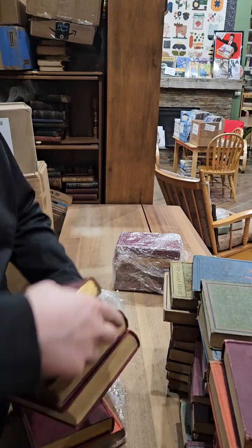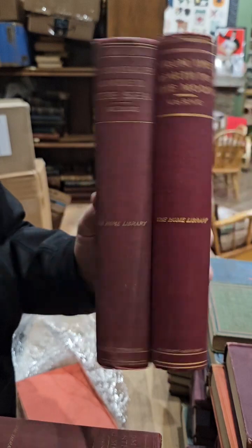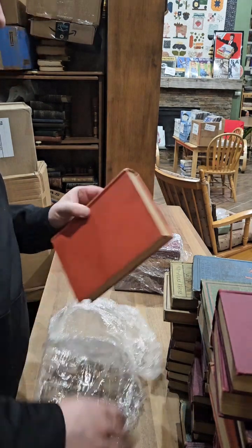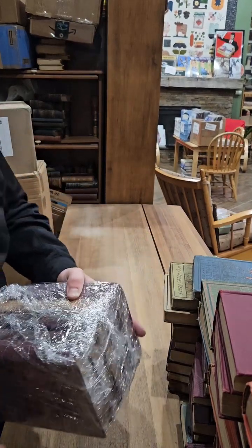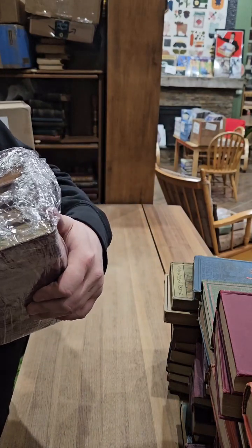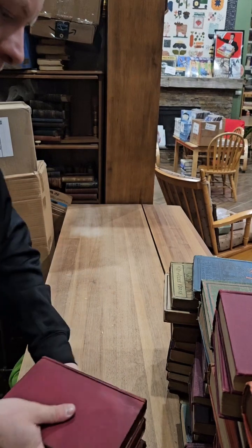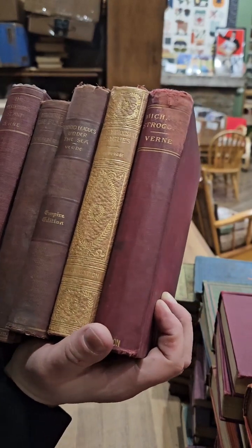Hopefully I'm not upsetting all the serious Jules Verne collectors. 20,000 Leagues Under the Sea, From the Earth to the Moon, Texar's Revenge, and 20,000 Leagues Under the Sea again. From the Earth to the Moon again. Maybe I will be selling these over the months because I don't know how many different copies of 20,000 Leagues Under the Sea I can have up on eBay at any one time. The Mysterious Island, Facing the Flag, 20,000 Leagues Under the Sea, and Michael Strogoff.